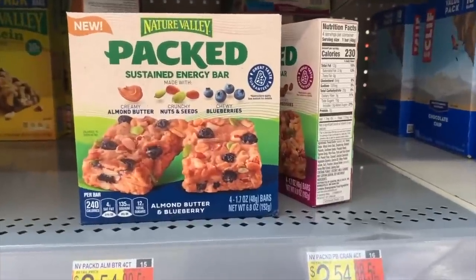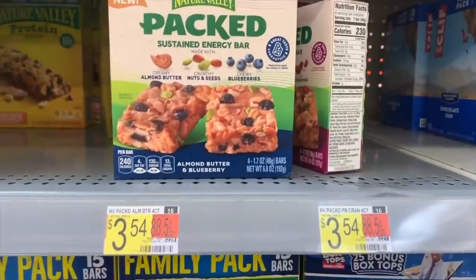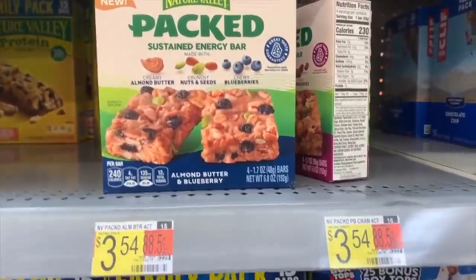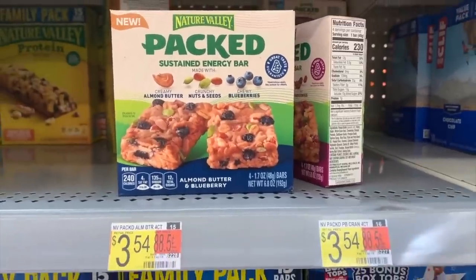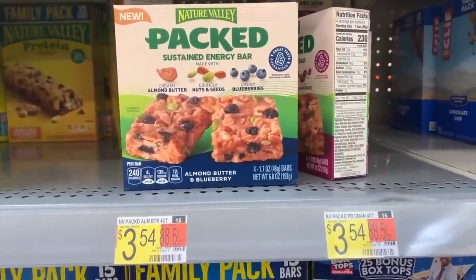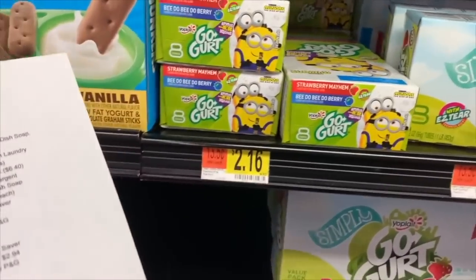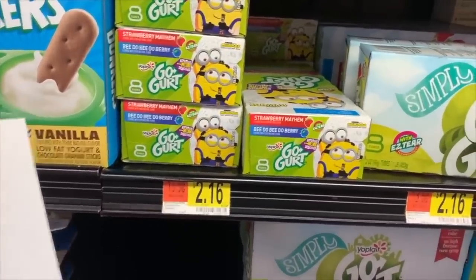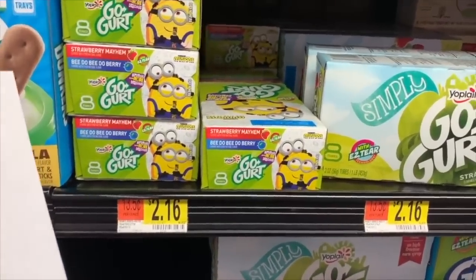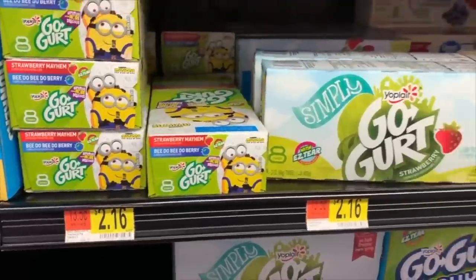Triple stack on Nature Valley Packed bars at $3.54: use a $1 off printable for any Nature Valley Packed bars from the description, pay $2.54 out of pocket, then get $1 ibotta and $1 Saving Star back — makes them 54 cents. For GoGurt at $2.16 each, use a $1.50 off two printable and Saving Star has $1.50 on two — making them 76 cents each.